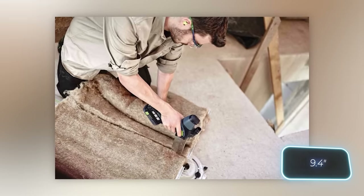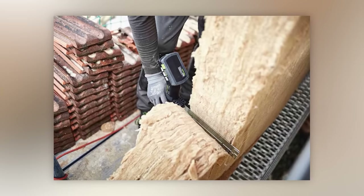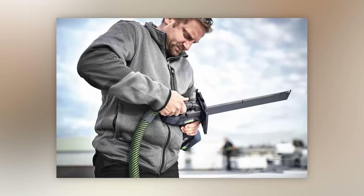At just 1.4 kilograms and with a cutting depth of 240 millimeters, the Fein tool ISC240 model is available for about $930.